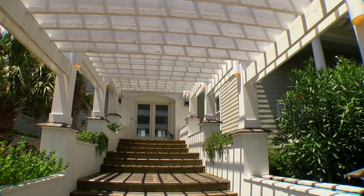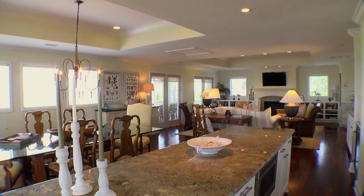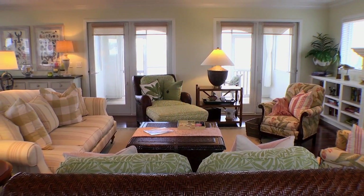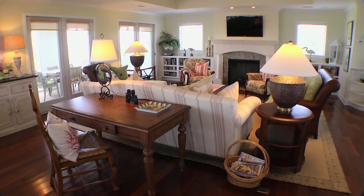Spanning over 4,000 square feet, with panoramic views of the Cape Fear River and Atlantic Ocean, you'll find 31 Cape Fear Trail. This custom-built five-bedroom, five-bath home has it all, including a desirable reverse floor plan.